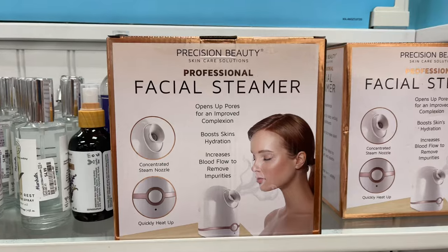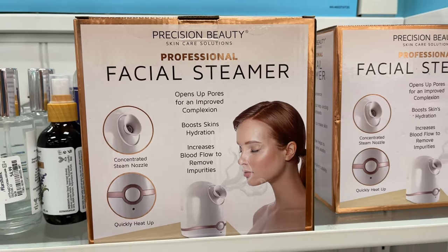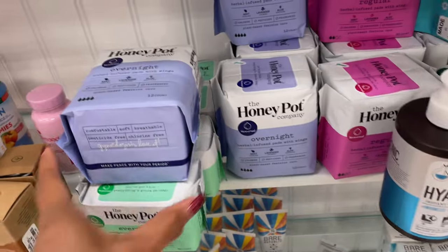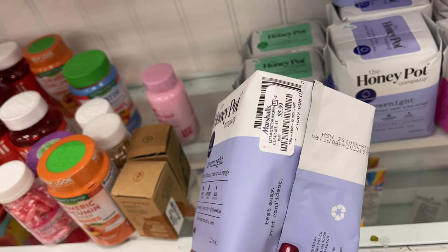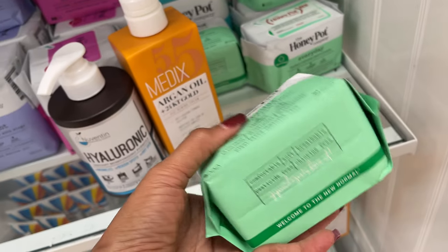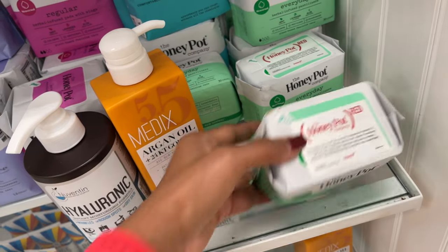Oh, a facial steamer — and this is 20 dollars. Oh, look what I found — Honey Pot! Okay so these are for heavy days — six dollars. And these are for light days, panty liners — five dollars.